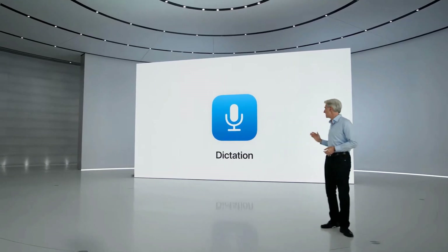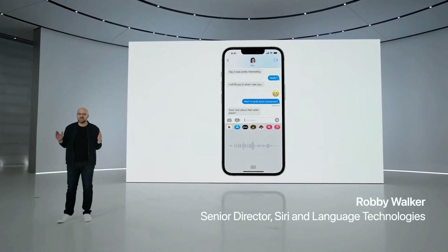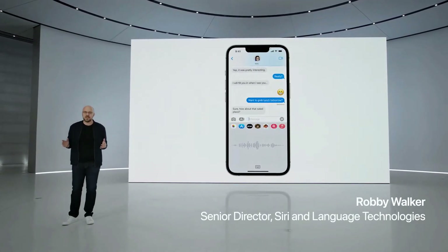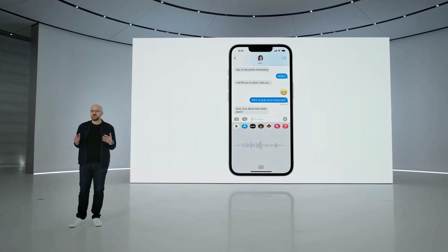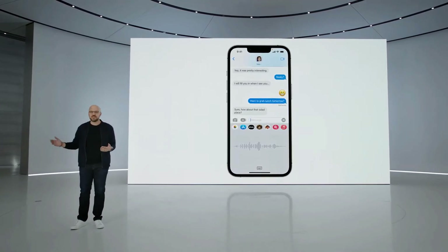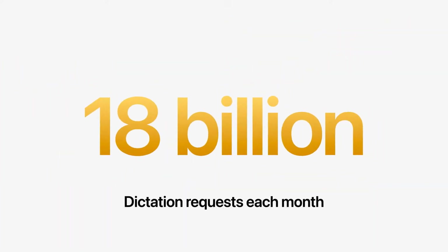To tell you more, here's Robbie. Dictation lets you type just by speaking and can be much faster than typing with the keyboard. This is why it's so popular for taking notes, sending messages, and more. In fact, dictation is used over 18 billion times each month, and it's designed to protect your privacy.